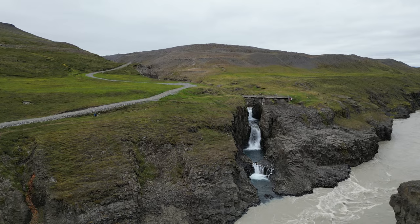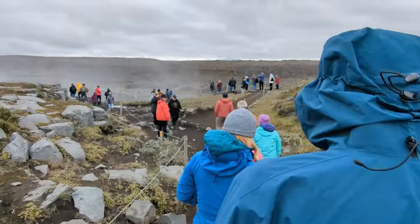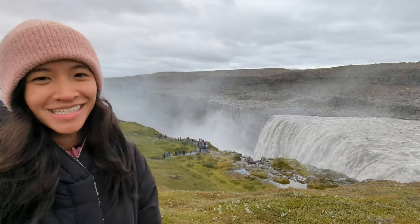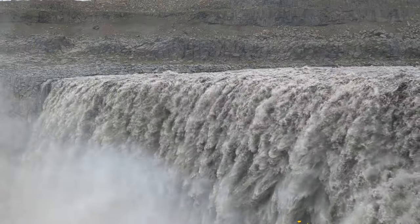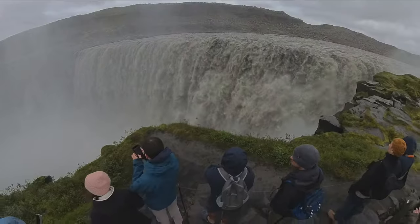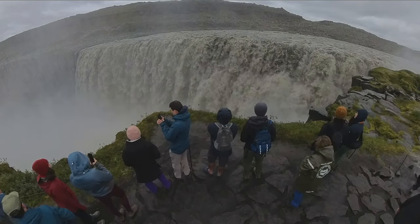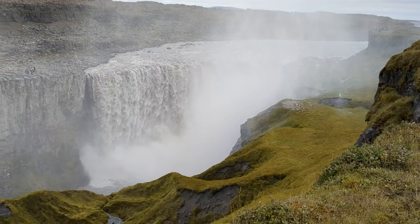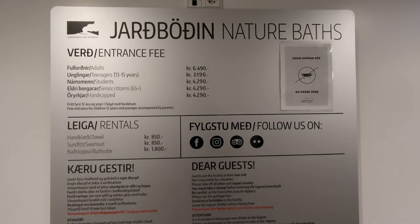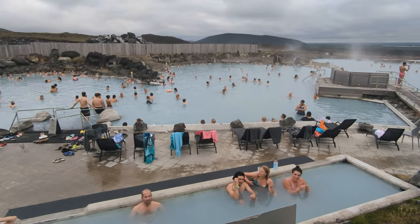We continued to our next stop, Dettifoss, which was a short walk from the parking lot. This is Dettifoss, the second most powerful waterfall in Europe. In Icelandic, 'detta' means to fall and 'foss' means waterfall, so Dettifoss translates to 'the waterfall of the falls.' We ended the day in the best possible manner — at Mývatn Nature Baths, a great alternative to the Blue Lagoon.